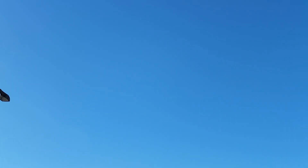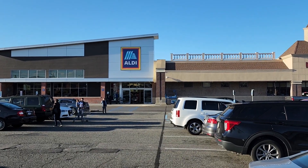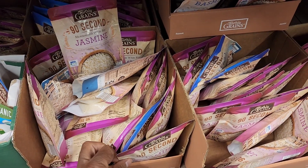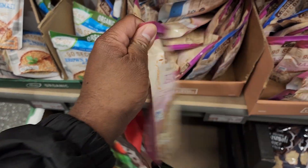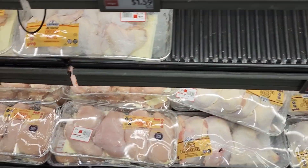So I'm here at my local Aldi and I'm going to make chicken tikka masala and it's going to be less than $30. The first thing I need is jasmine rice — here on the shelf I see 92nd jasmine rice in these packets and Aldi is selling this rice at $1.29 each.